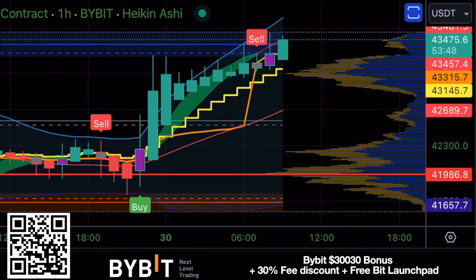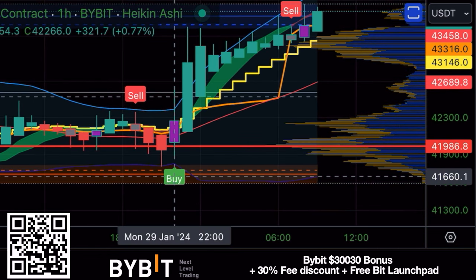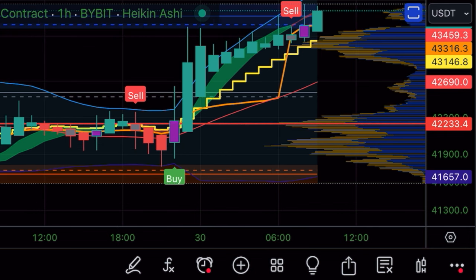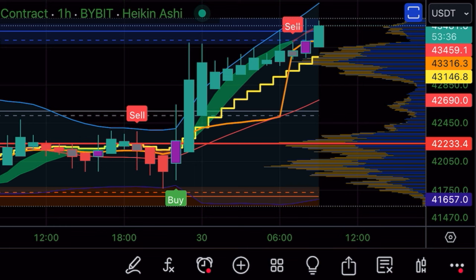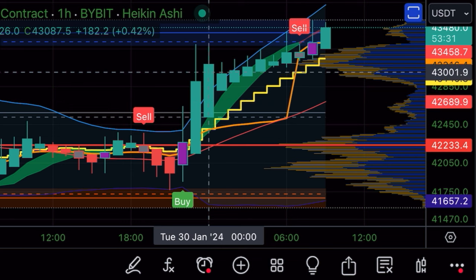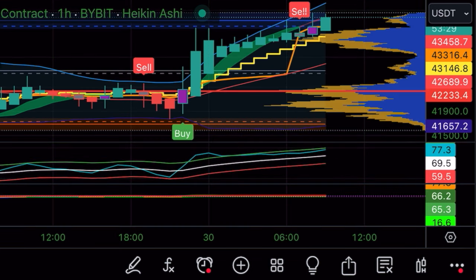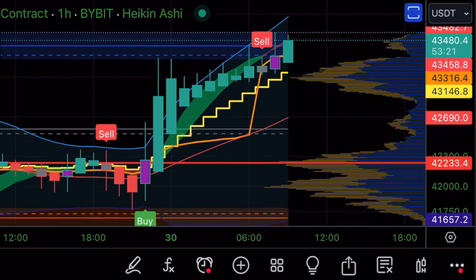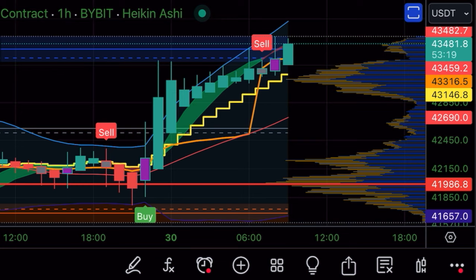The first chart today is the Bitcoin USDT one-hour chart. We can see an amazing buy signal down below — the candle was closing above the yellow stepping line, which is why it was a purple candle. From that moment there was a nice profit of around 2k. There is a sell signal on the top, but that sell signal will only be valid if there is a candle closing below the yellow stepping line. At the moment I would not take that sell signal because we are still in the buy signal.